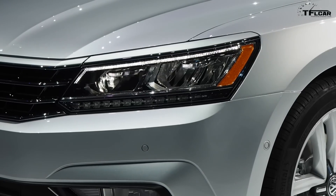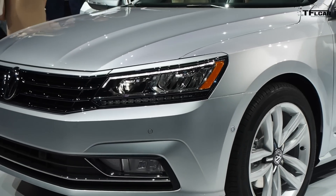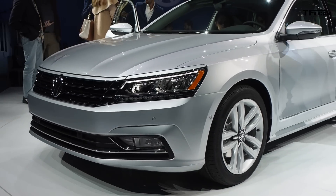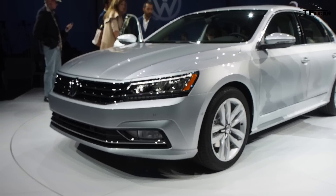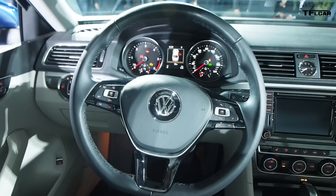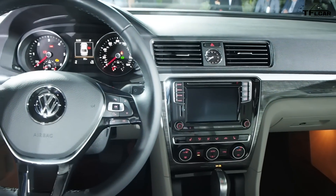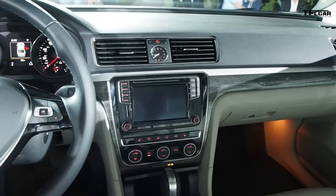For the first time, there's a sporty R-Line derivative with its own signature front bumper, side skirts, a different diffuser, and 19-inch wheels — emphasizing the sporty nature of the car. Inside, we have a new instrument panel with new binnacle gauges, a new steering wheel, new column stalks, and a new 6.3-inch touchscreen infotainment system. The two key areas of significance are really good connectivity and infotainment, and a whole host of driver assist systems that haven't been available before.